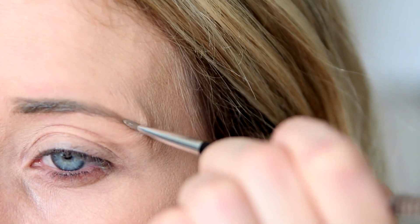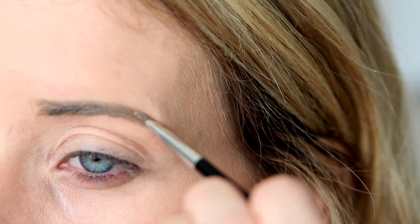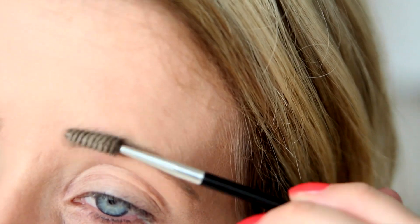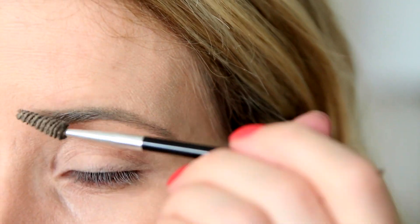On to the eyebrows — I'm taking Dipbrow from Anastasia Beverly Hills in Taupe and filling my brows in with an angled brush. I've tried a few other products the last couple weeks and none of them have held a candle to this stuff; it's by far my favorite and lasts all day. Since I'm so fair, I go really natural and just slightly fill them in.